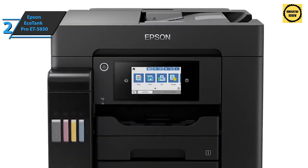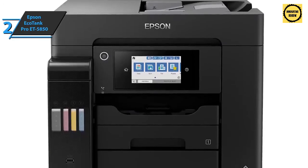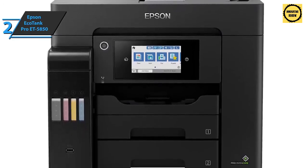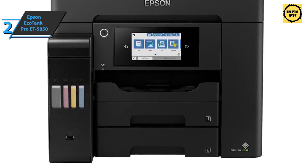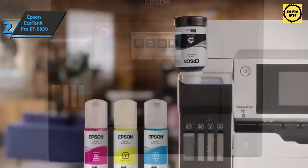The Epson EcoTank Pro ET-5850 comes in smooth white with dimensions of 22 by 19.6 by 17.1 inches and weighs 47.6 pounds. With all its key features covered, we now move on to the gold medalist of this review.